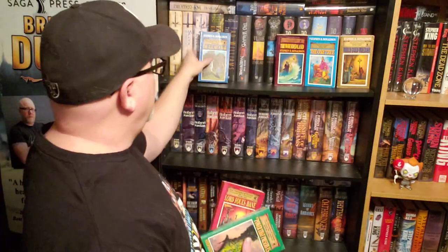Today I'm going to be reviewing The Power That Preserves, book number three in The Chronicles of Thomas Covenant by Stephen R. Donaldson. I have previously reviewed book number one, Lord Foul's Bane, on the channel, and book number two, The Ill Earth War, on the channel. This is book number three.